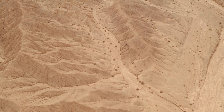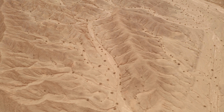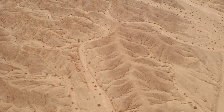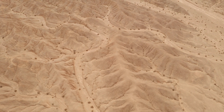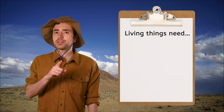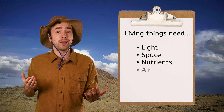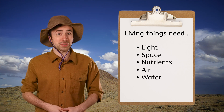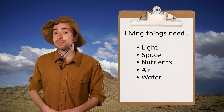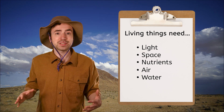Regardless of temperature, all deserts have extremely dry air with little to no moisture or humidity. Sometimes the air is so dry that the rain evaporates or dries up before it even hits the ground. This dryness prevents freshwater sources like ponds and rivers from lasting for very long. We've learned that living things need light, space, nutrients, air, and water to survive. This tells us that plants and animals here rely on serious adaptations to help them survive without fresh water for months at a time.